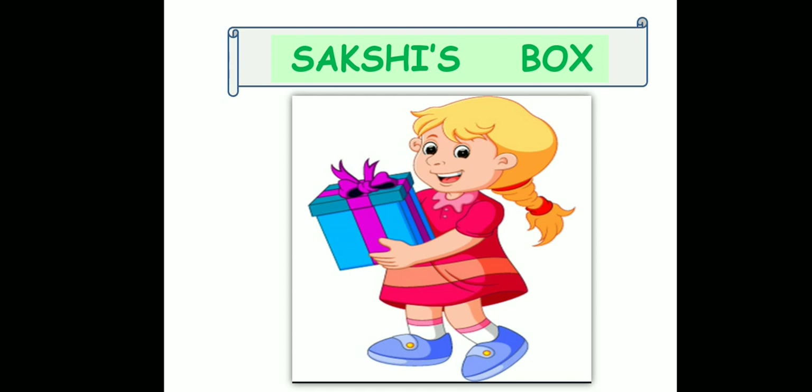Now here children, what you can see in this picture is a girl and her name is Sakshi, and this is a box which she found. So let us see what is there for us in this lesson.